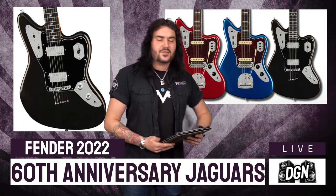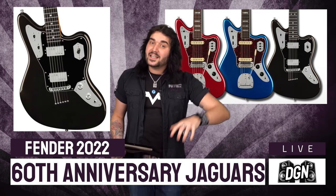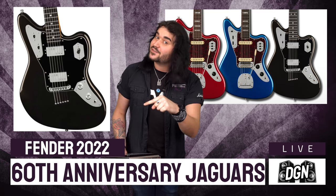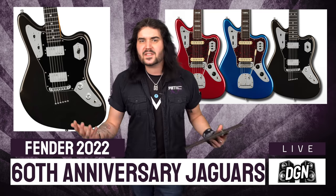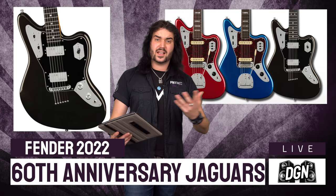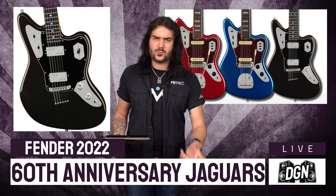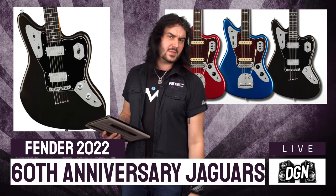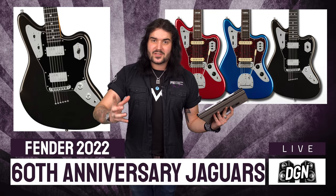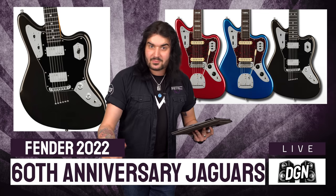So three new guitars for the 60th anniversary of the Jaguar — let me know which one is your favourite down below in the comments. It's always the same when companies release anniversary guitars and they don't necessarily change the masses. There's only one 60th anniversary, so these guitars are limited edition, but they are very special guitars to mark a landmark.